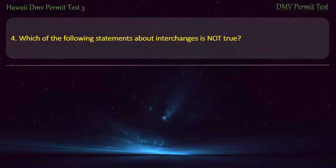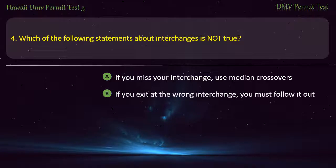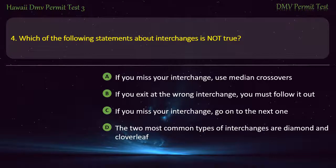Question 4. Which of the following statements about interchanges is not true? If you miss your interchange, use median crossovers. If you exit at the wrong interchange, you must follow it out. If you miss your interchange, go on to the next one. The two most common types of interchanges are diamond and cloverleaf. Answer: If you miss your interchange, use median crossovers.